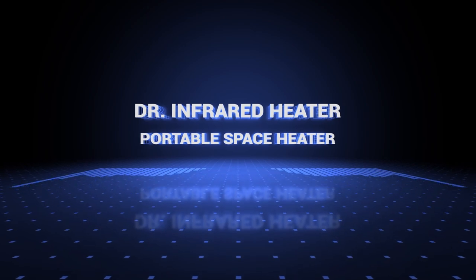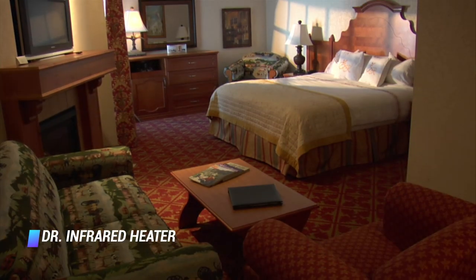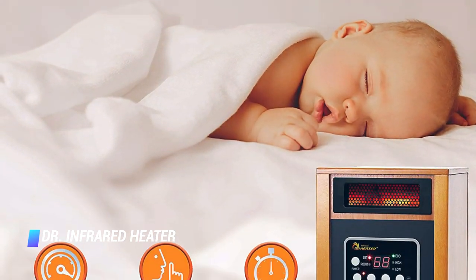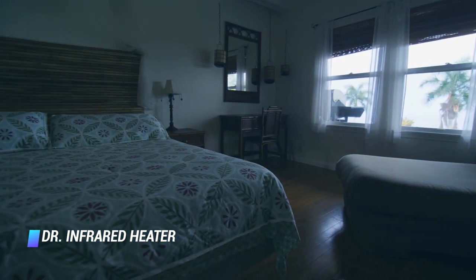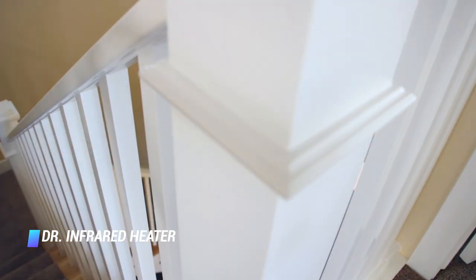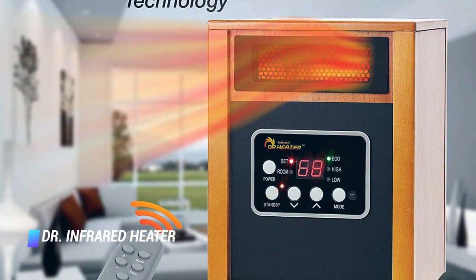Number 4: Dr. Infrared Heater Portable Space Heater. Don't sweat at the thought of an accident — no matter how long you've been running the heater, the warm-to-the-touch surface makes this space heater safe for your kids and pets. Other safety features include overheat protection and an automatic shutoff if the heater gets accidentally tipped over. No burns, scars, or exposed heating elements that can cause a fire here. This heater is also a favorite of Best Reviews for its attractive design, sturdy build, and impressive dual heating systems.